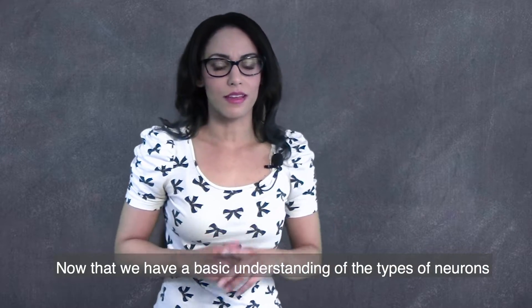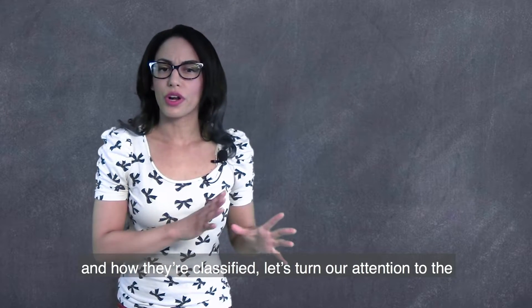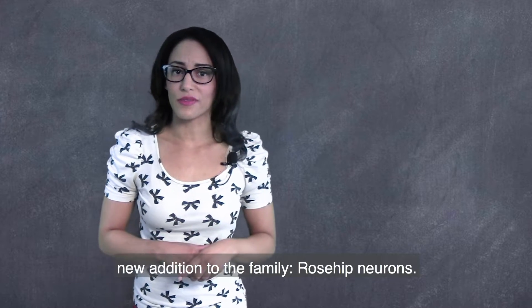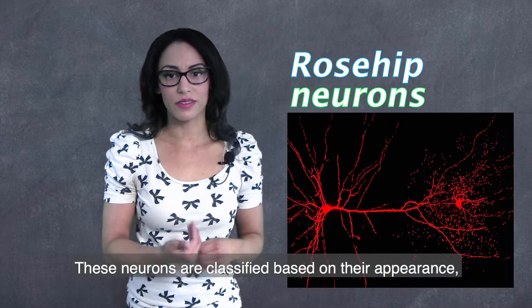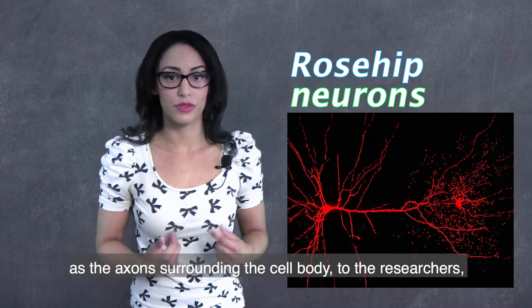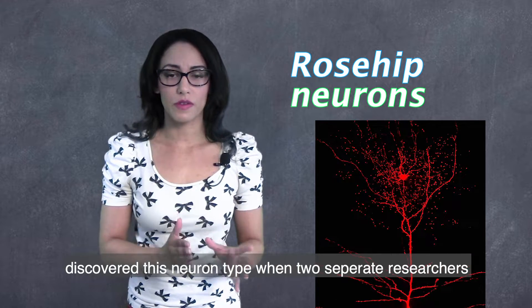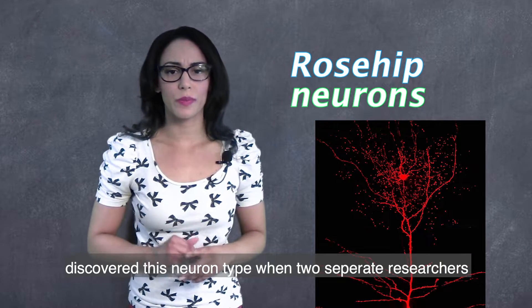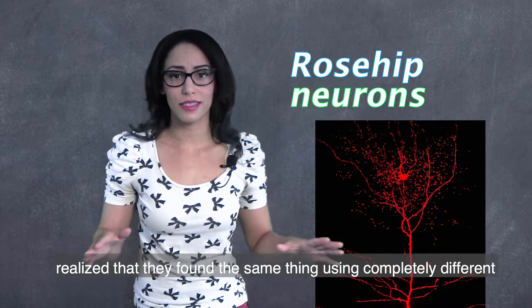Now that we have a basic understanding of the types of neurons and how they're classified, let's turn our attention to the new addition to the family — rose hip neurons. These neurons are classified based on their appearance, as the axons surrounding the cell body look like a rose without petals, to the researchers. The researchers discovered this neuron type when two separate researchers realized that they found the same thing using completely different techniques.